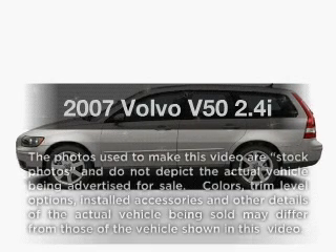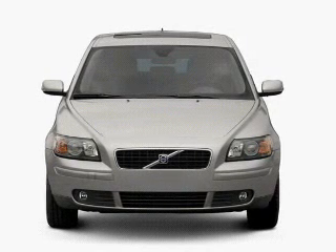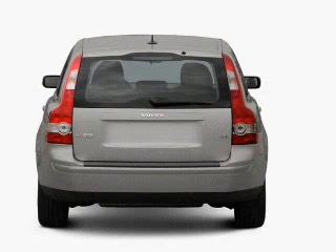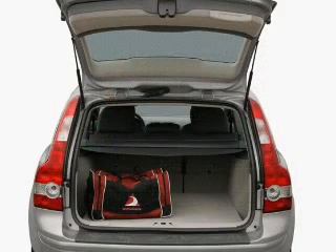Check out this 2007 Volvo V50. Travel the roads in style and comfort in this great vehicle. With a reliable engine, the powertrain includes front wheel drive that responds smoothly to its five-speed automatic transmission. The anti-lock braking system will keep you safe on the road.